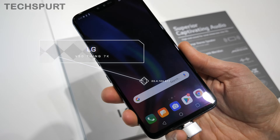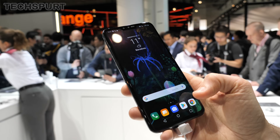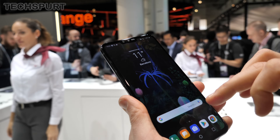LG V50 ThinQ 5G. LG's V40 has only just made it over here to the UK — go check out my full hands-on coverage with that for all you need to know — but the next generation has already emerged at MWC 2019. As you can probably tell from the name, the V50 boasts full-on 5G action, just one of the many awesome features stuffed inside this super premium handset.